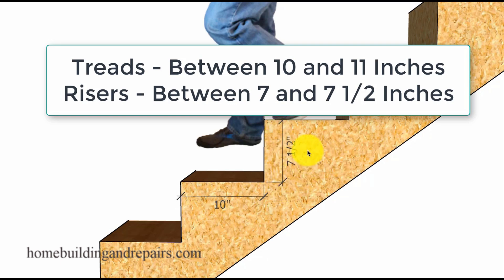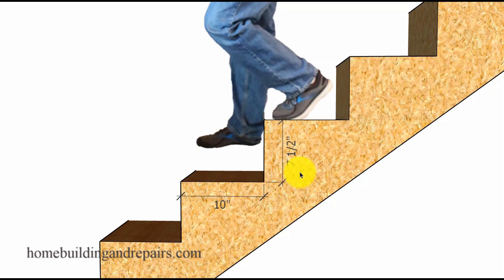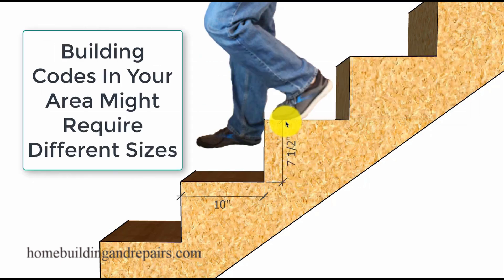To provide you with a good example of this, most of the stairs I built — and I've built over a thousand of them — were between 7 and 3 quarters of an inch and 7 and a quarter inch, and almost all of the treads were 10 inches.